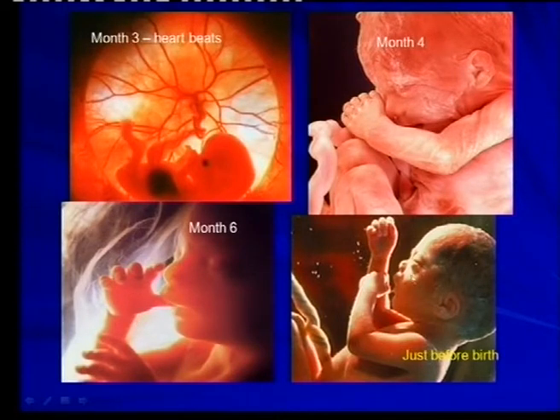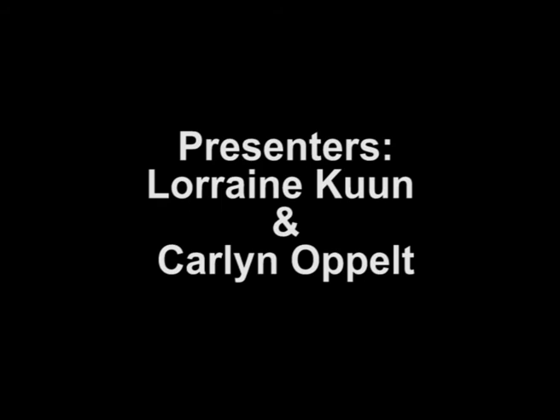This is just before birth, and this is definitely recognizable as a baby. But even there, look at the wonder of life — there you can see the umbilical cord. Thank you.